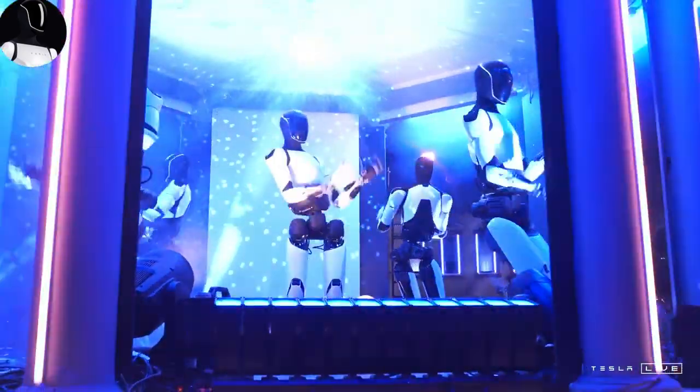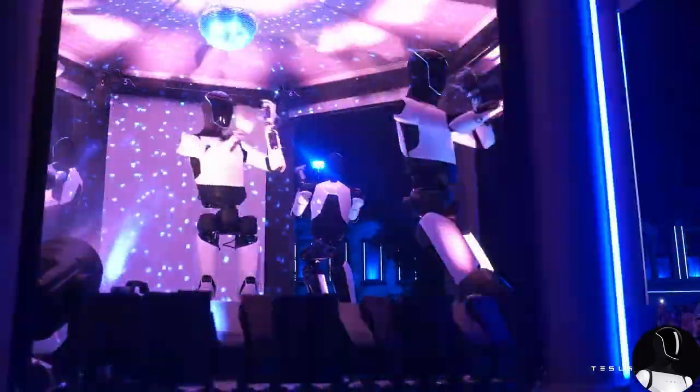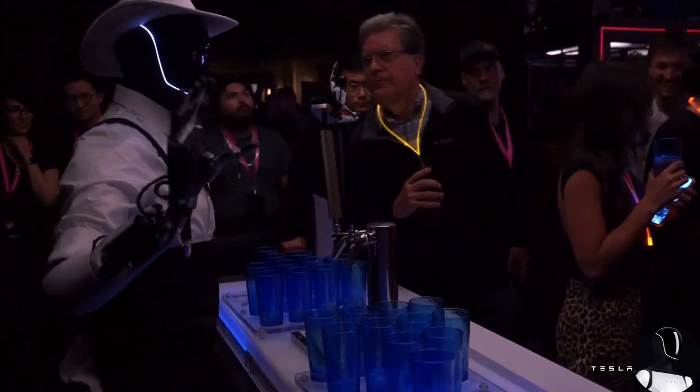What if Optimus became your home security system for just $20 a day? This bot could monitor your home, deter intruders, and send alerts if something feels off. Imagine being away from home while your Tesla bot keeps watch and notifies you if anything unusual happens. It could even mimic the sound of a dog barking to scare off burglars, adding an extra layer of protection that never sleeps.